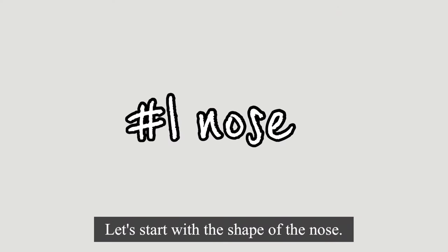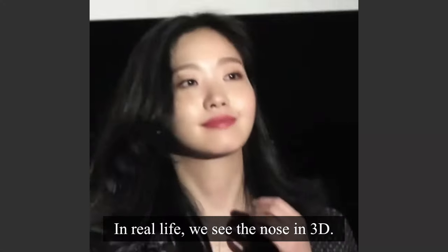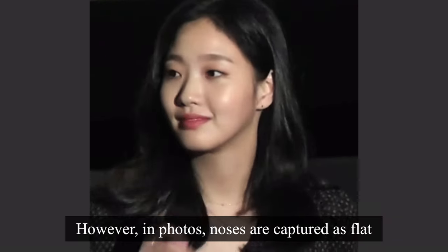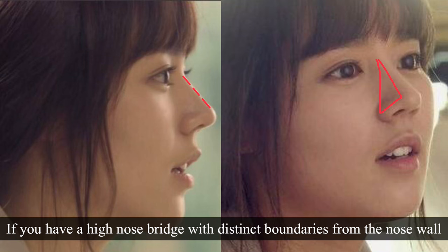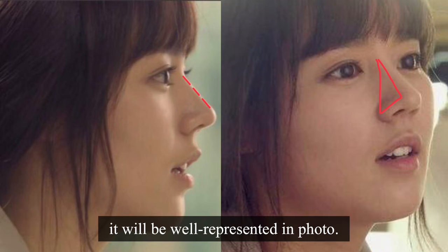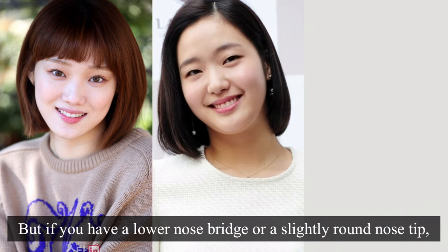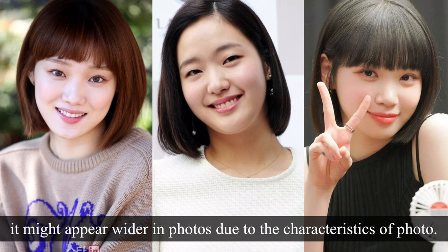Let's start with the shape of the nose. The nose, positioned at the center of the face, plays a crucial role. In real life, we see the nose in 3D. However, in photos, noses are captured as flat, making them appear wider overall. If you have a high nose bridge with distinct boundaries from the nose wall, it will be well represented in photos. But if you have a lower nose bridge or a slightly round nose tip, even though it looks cute and charming in real life, it might appear wider in photos due to the characteristics of photography.